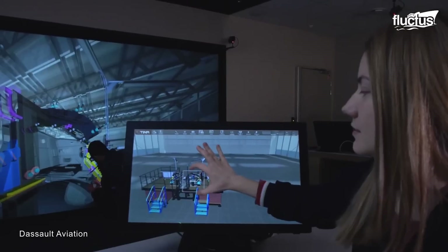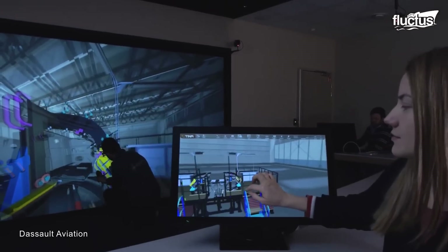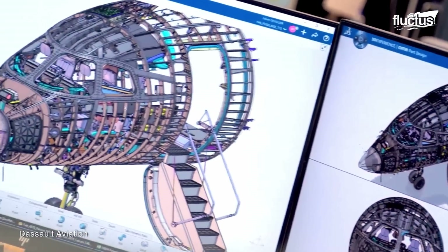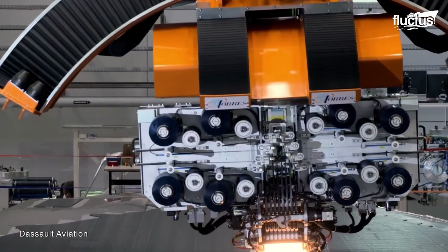Once the components are fabricated and assembled, the fuselage, wings, avionics, flight controls, and other onboard systems are assembled to form the Rafale aircraft.